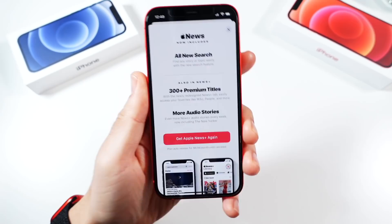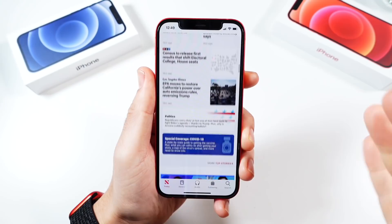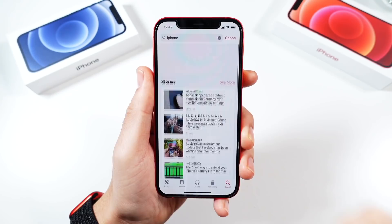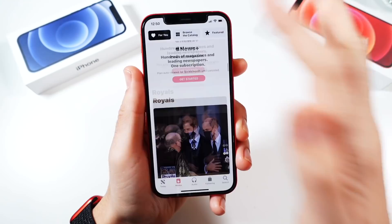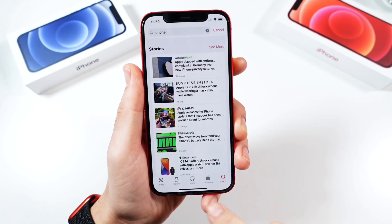For Apple News, there's an all-new search feature — huge for Apple News because sometimes you just want to find specific content. You can type in 'iPhone' and a bunch of iPhone content appears. There's also a redesigned News+ tab, making it easier to find magazines and other content. Just little refinements that make the Apple News experience more polished.